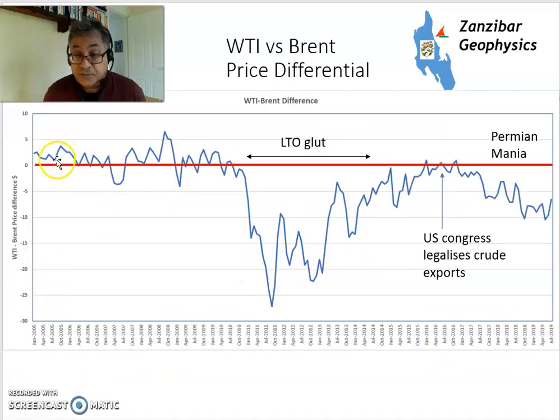This is the differential between WTI and Brent. Prior to the light oil glut in the 2010s, WTI tended to be a slight premium of one or two dollars above Brent, and then the glut happened — Bakken happening, Eagle Ford happening — and the first stage of the Permian, where you see a significant discount with local wobbles.